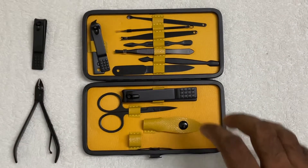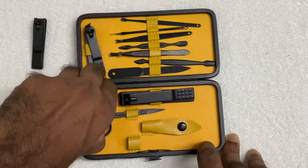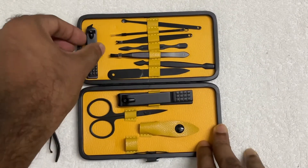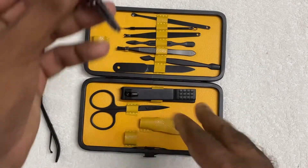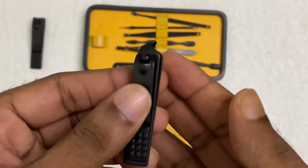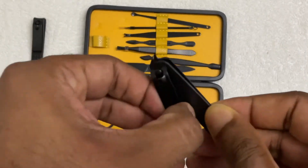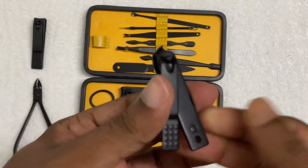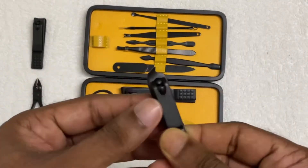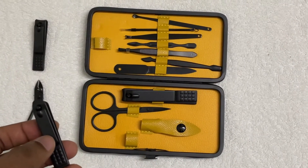I have to admit I don't have much idea about all these tools. There is a scissor they have provided, and also a small nail cutter that looks different — it has an angle so you can cut difficult nails in corners. Some corners are very difficult to cut sometimes, but this angled cutter will be very useful for that.